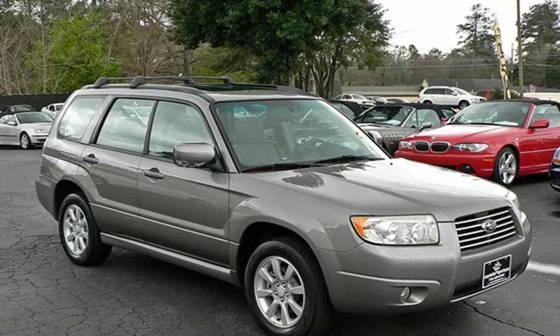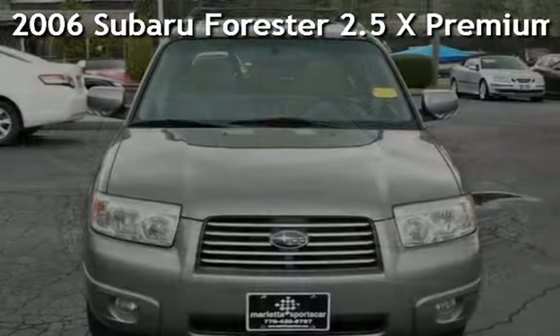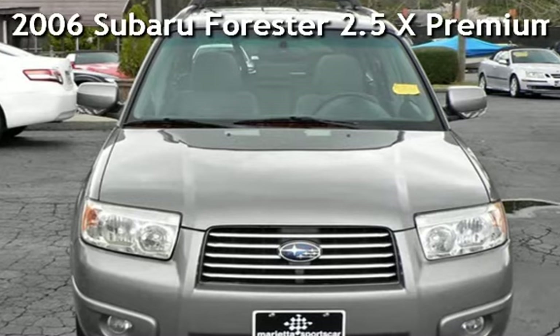Thanks for visiting Marietta Sports Car and Vespa Marietta. This is a lightly used 2006 Subaru Forester 2.5X Premium Package.